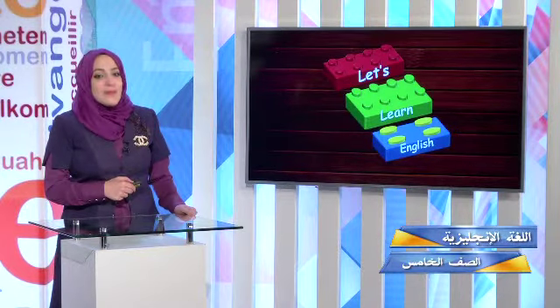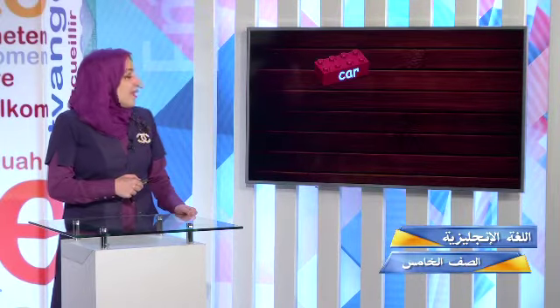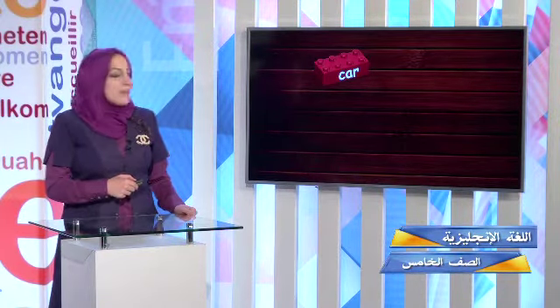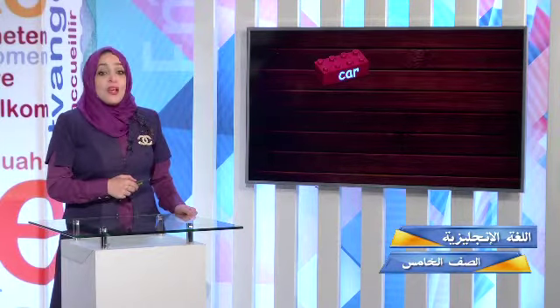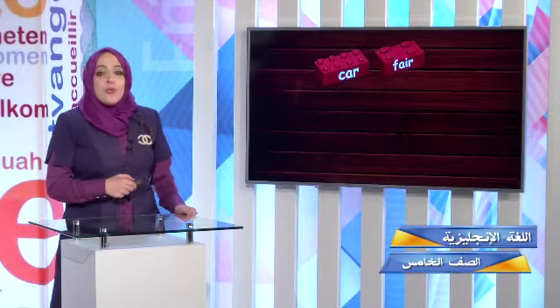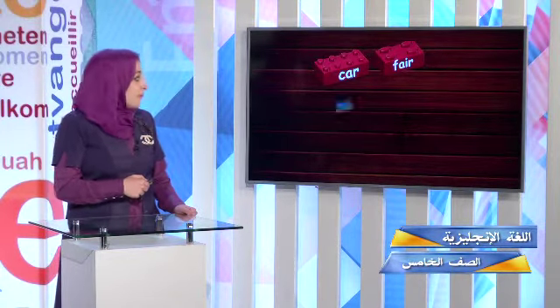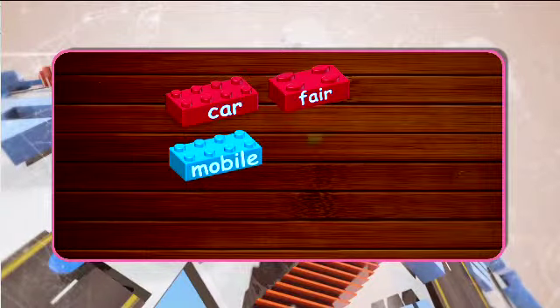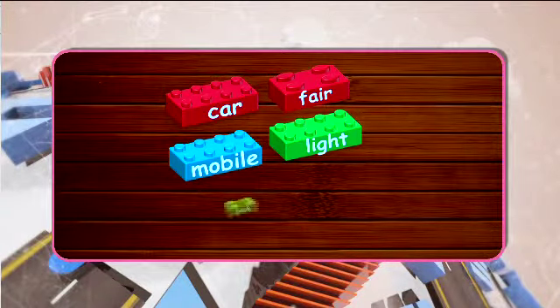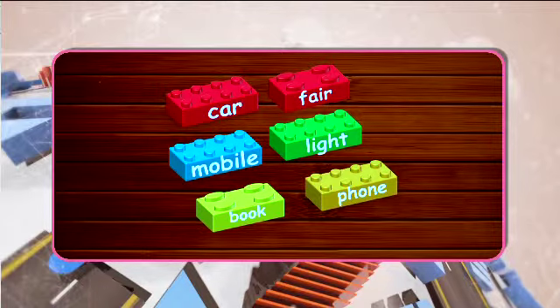Let's learn English through games. This is my first brick — it has got the word 'car.' What goes with the word car? Is it the word fair, mobile, light, book, or phone?